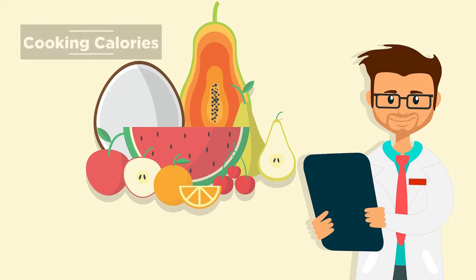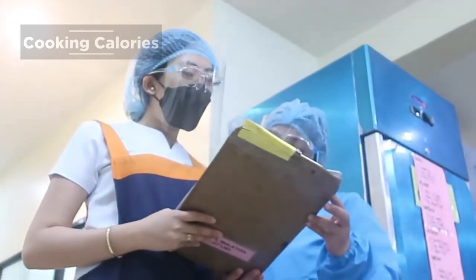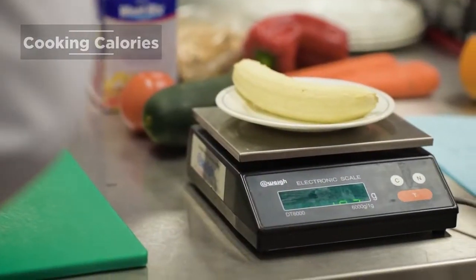Dietetics is the science of how food and nutrition affect human health. The Bachelor of Science in Nutrition and Dietetics is a four-year program that develops students to be globally competitive professionals. The program also teaches students the principles and procedures of the use of food for therapeutic purposes in the management of persons suffering from a disease.